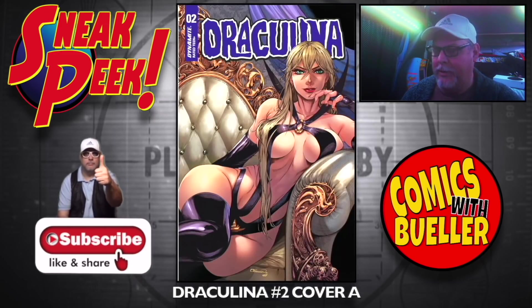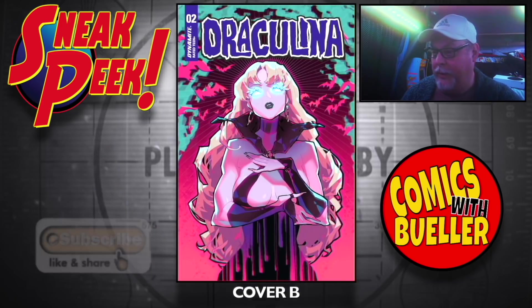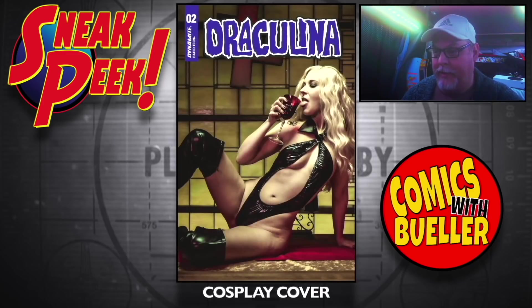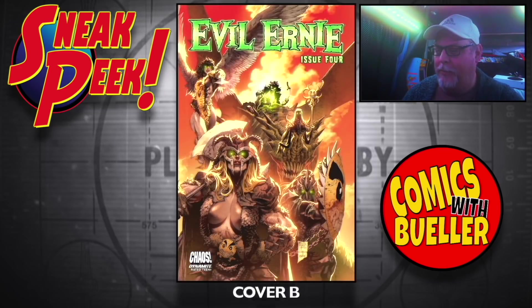Dracolina number three — Cover A, Cover B. Could it be another cosplay cover? Evil Ernie number four — Cover A, Cover B. No cosplay for Evil Ernie — what's up with that?